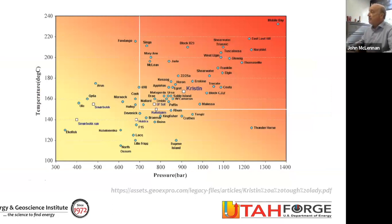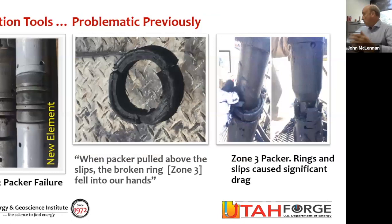To put this in perspective in terms of oilfield scenarios, this plot shows temperature in degrees C versus pressure for a lot of oilfield plays. FORGE is relatively low pressure — just hydrostatically pressured — but it's getting towards the hot end. With time, we will go hotter and hotter in these geothermal wells to increase the efficiency of our power production. With that temperature comes a lot of challenges in terms of using oilfield tools, as shown by these packers where the elastomeric elements have been degraded because of the temperatures.